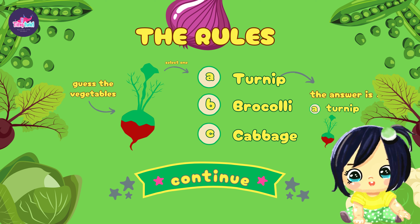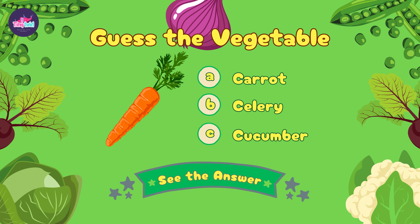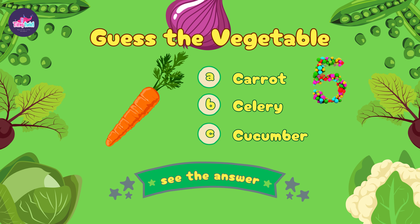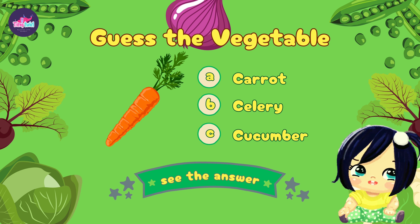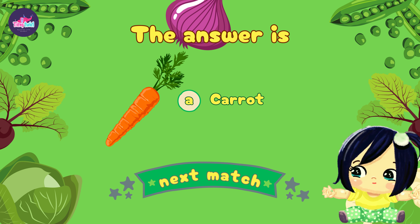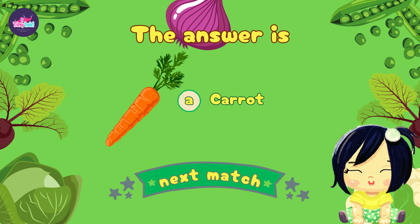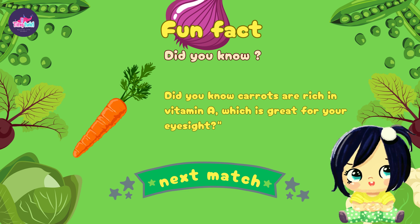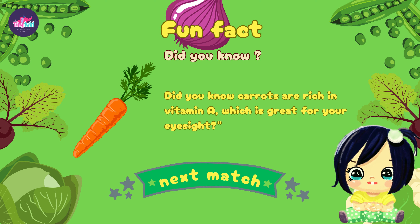Let's get started! Our first mystery vegetable is here — take a look and choose the correct name. Let's reveal the answer: you guessed it, the correct option is A, it's a carrot! Did you know carrots are rich in vitamin A, which is great for your eyesight?